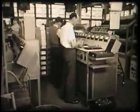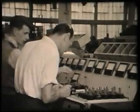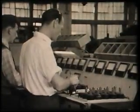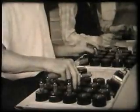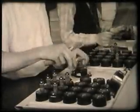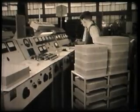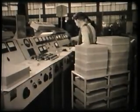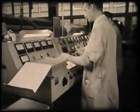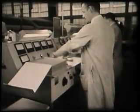Every valve undergoes a series of tests to ensure that it meets the high standard of quality required. This inspector is checking that there are no loose connections in the valve. After further testing, stacking of the finished valves brings the manufacturing process to an end. However, as a further safeguard of the customer's interests, every batch must receive the approval of an independent authority known as Test 2 department before leaving the factory.